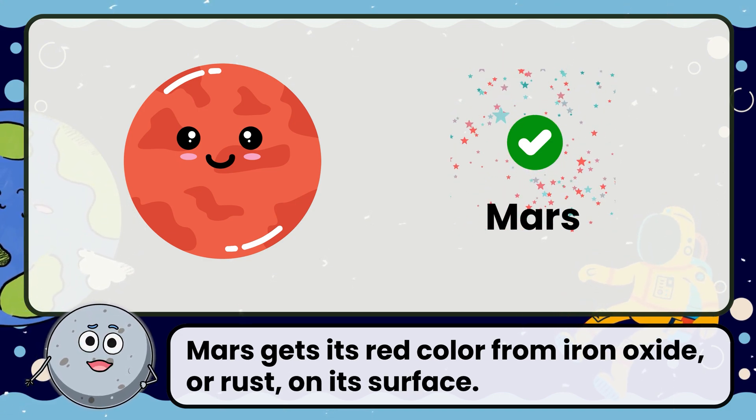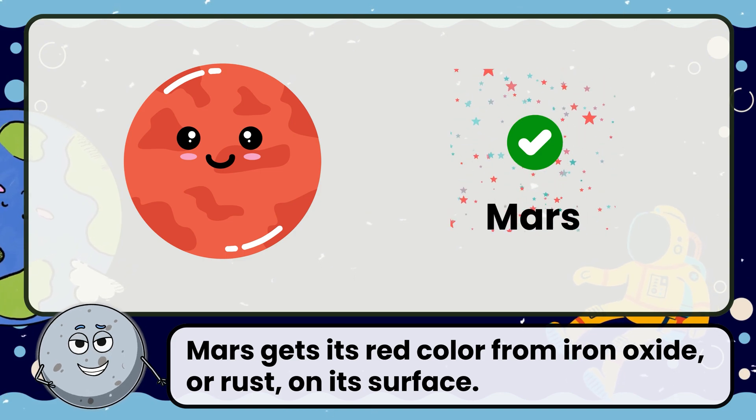Mars gets its red color from iron oxide, or rust, on its surface.